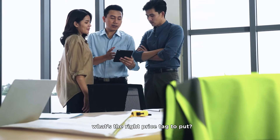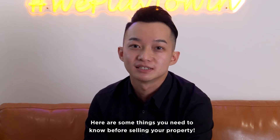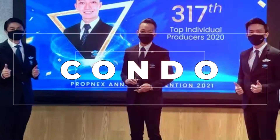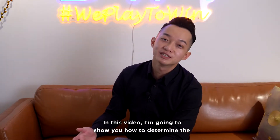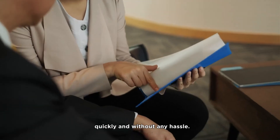Thinking of selling your property but don't know what's the right price tag to put? Here are some things you need to know before selling your property. In this video, I'm going to show you how to determine the right selling price for your property so that you can sell it quickly and without any hassle.